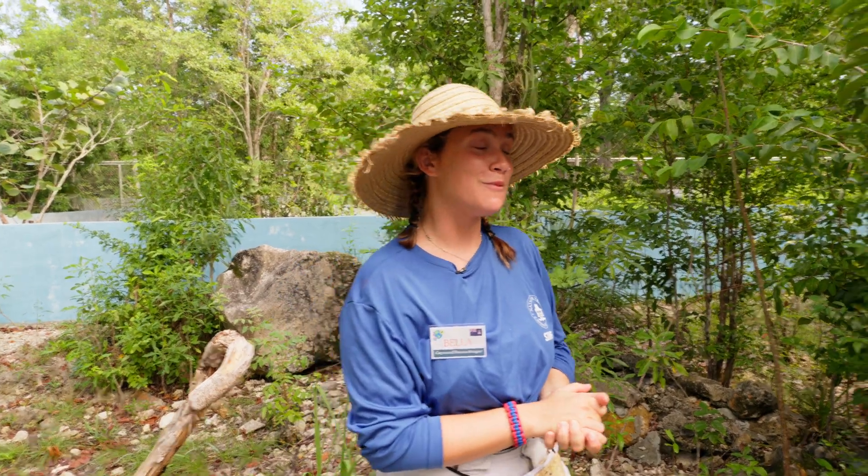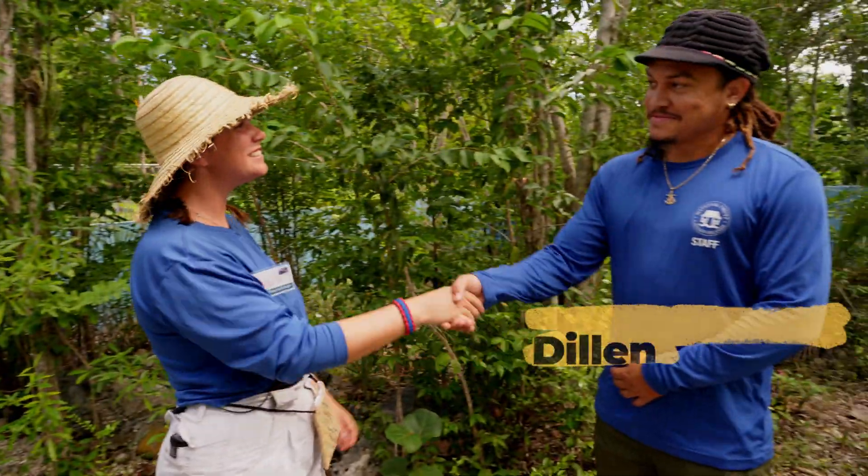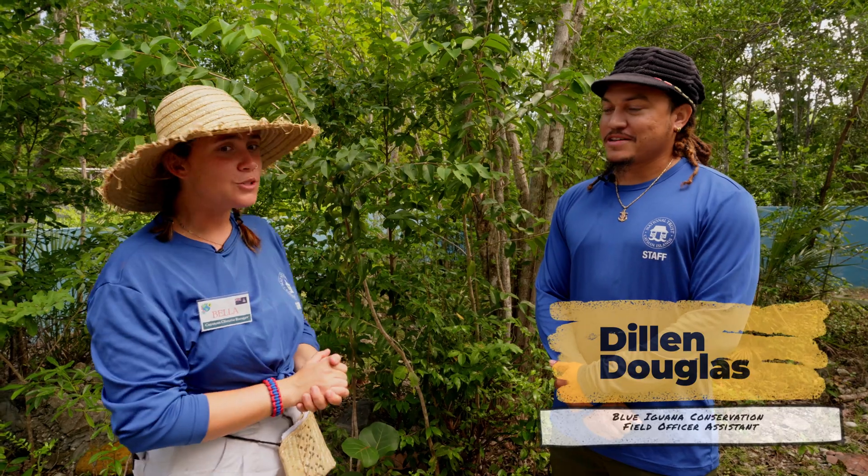Today we are going to be talking to Field Officer Dylan here at the Blue Iguana Facility. Hi Dylan. Hello. Thanks for having us today. Welcome, thanks for coming.